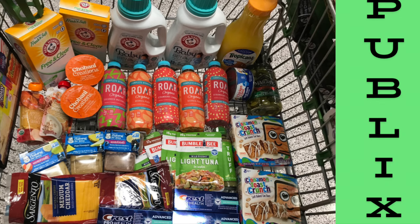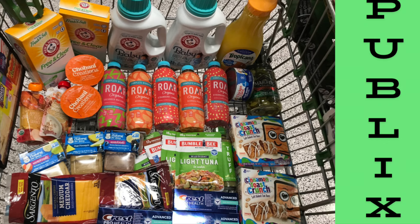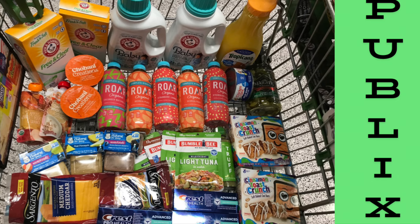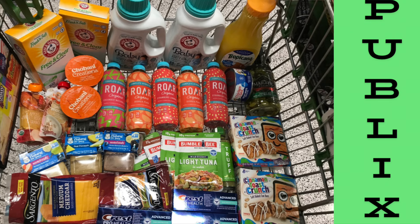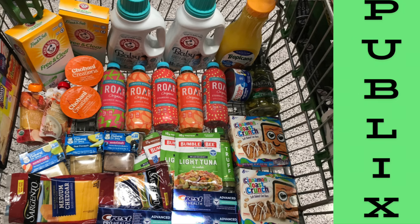We were at around $111–$112 before coupons. After all our coupons we paid $32.67, then I applied my WIC — about $4.65 — bringing us down to just $28.02 plus tax. That's all we paid for this entire haul.